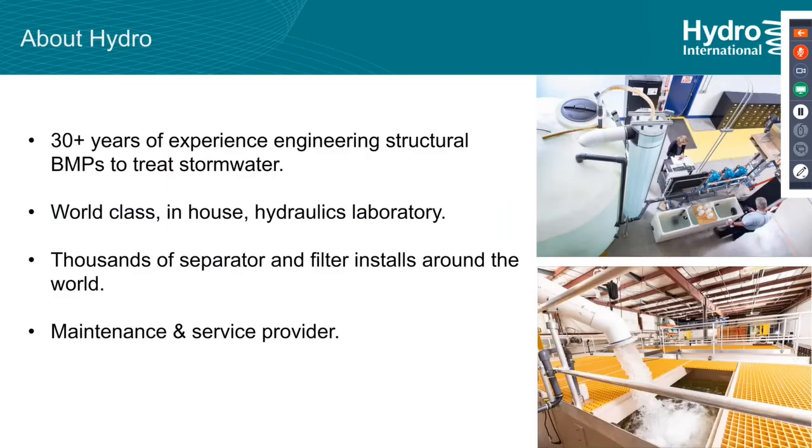About Hydro International: we have 30-plus years of experience engineering structural BMPs to treat stormwater. We have an in-house hydraulics laboratory, thousands of separator and stormwater filter installs across the globe, and we're also a maintenance service provider. We deal with approval agencies, regulatory agencies, specifying municipal engineers, contractors, and end users — so we have a lot of touches with all the different vested parties in stormwater BMPs.